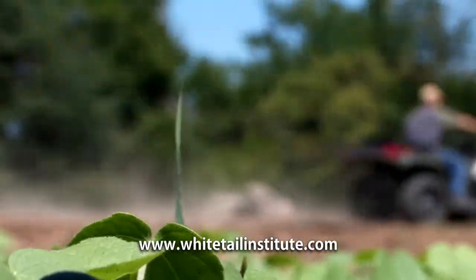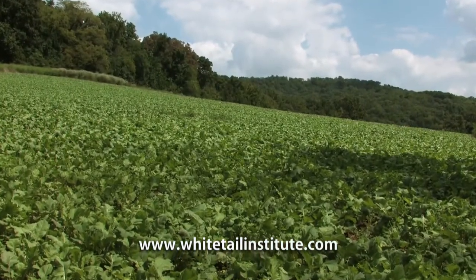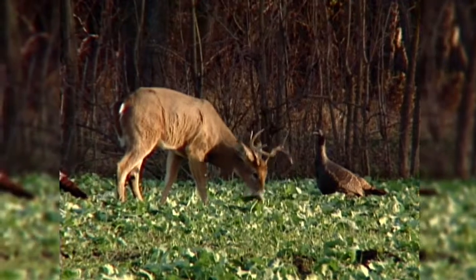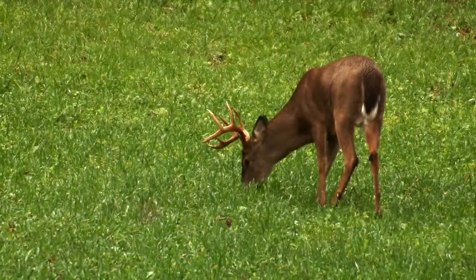What both of those guys want to do is make their property as attractive as it can possibly be to get deer to spend as much time as possible on that property, as opposed to maybe cutting a corner or crossing through every now and then.